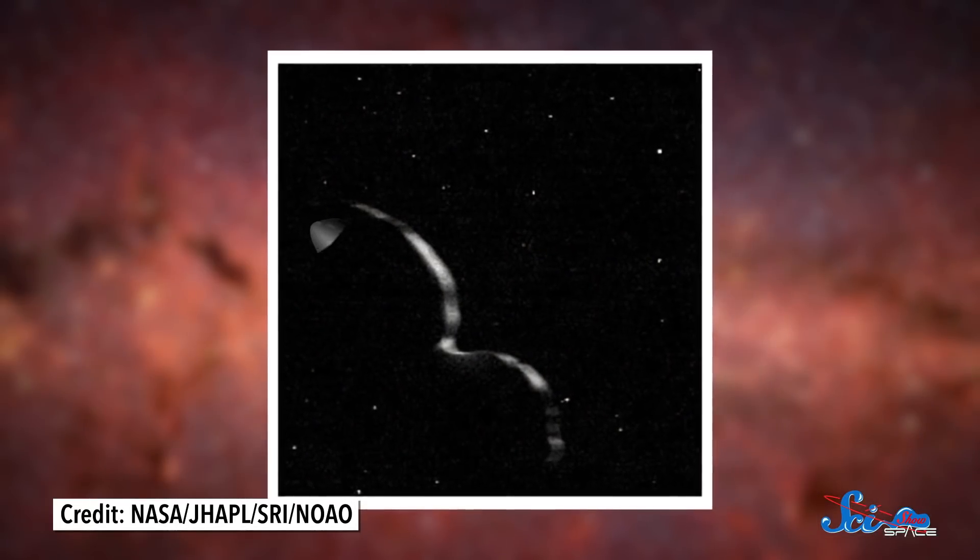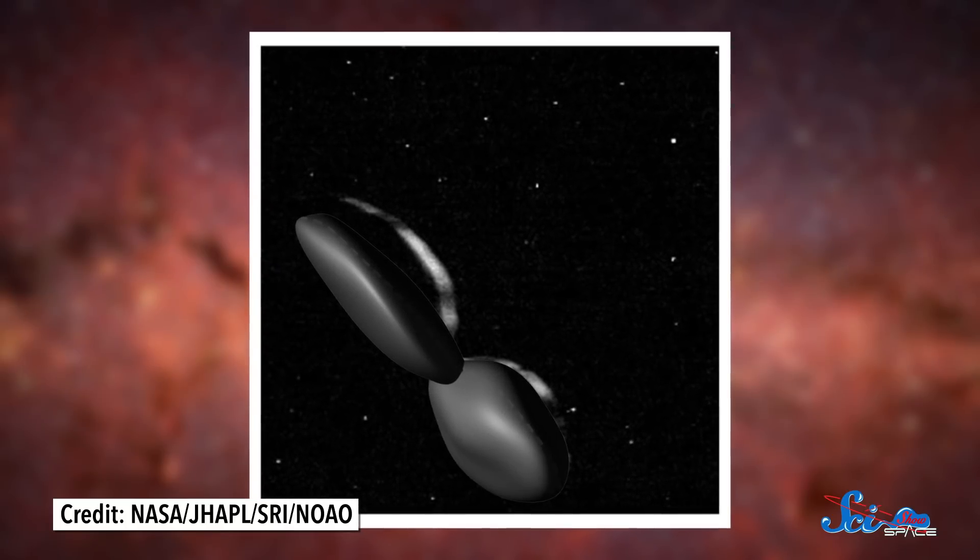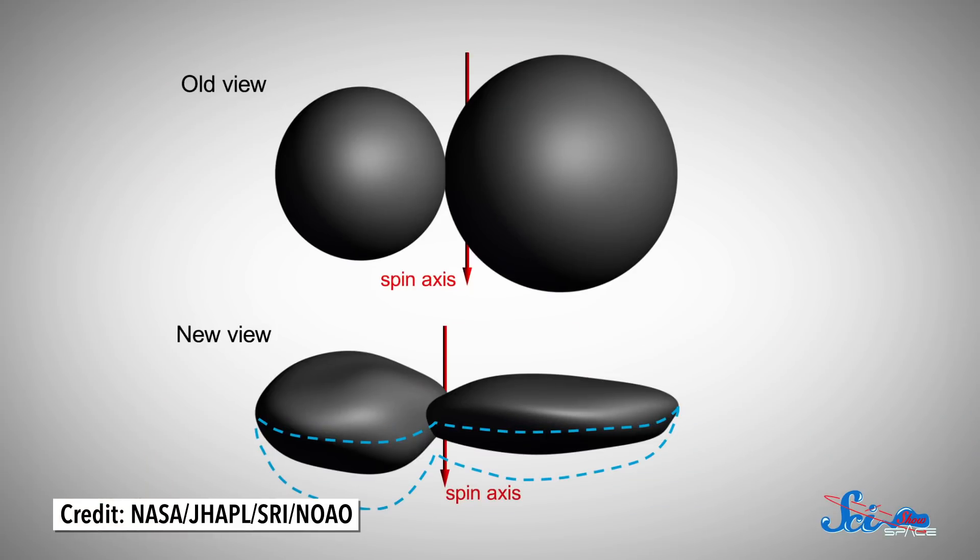Then they traced around the region where the background stars were blotted out, which allowed them to outline the shape of MU69. The team found that the largest lobe was extremely flat, and the smaller one looked a little more like a walnut.